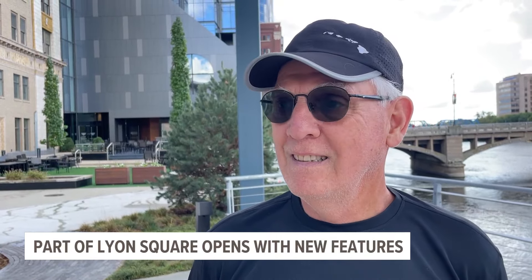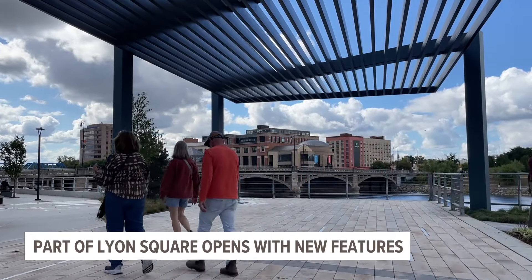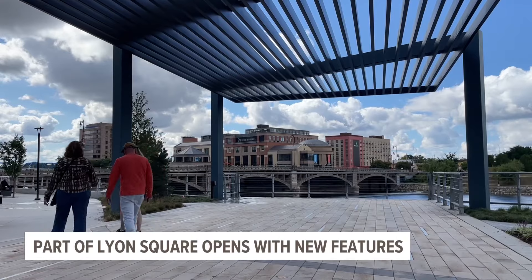This project is part of a massive plan to revamp the entire riverfront in Grand Rapids, so you may see other parts of the riverfront under construction right now.